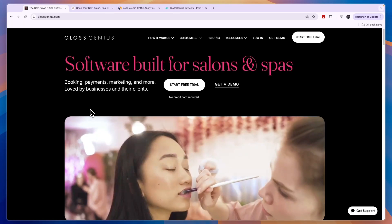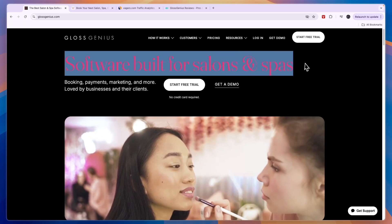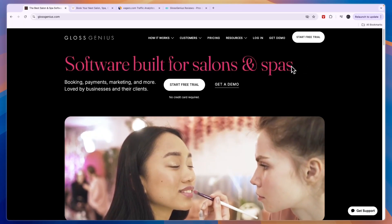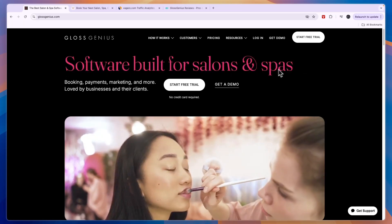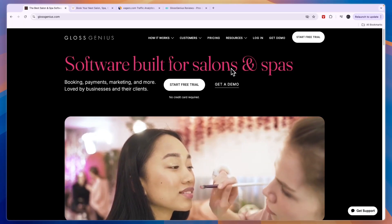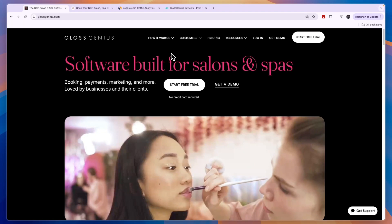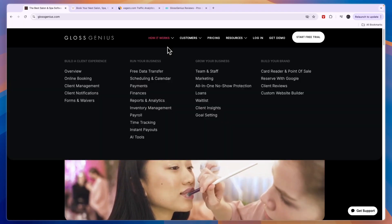First, let's quickly go over what Glass Genius does. It's a software built for salons and spas. Salons can be a hair salon, nail salon, and spas can be a regular spa, a med spa, or whatever type of salon or spa you have. As long as you want to book appointments, Glass Genius can actually help you.